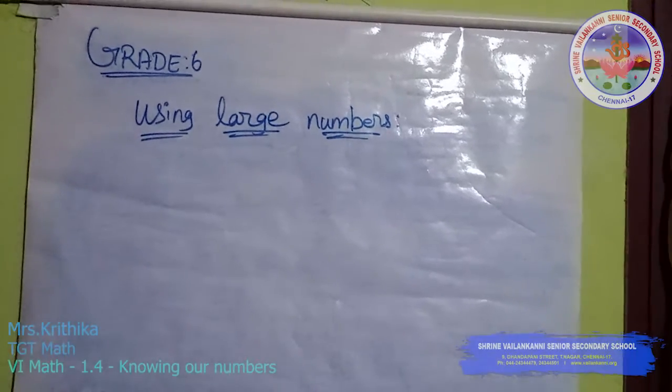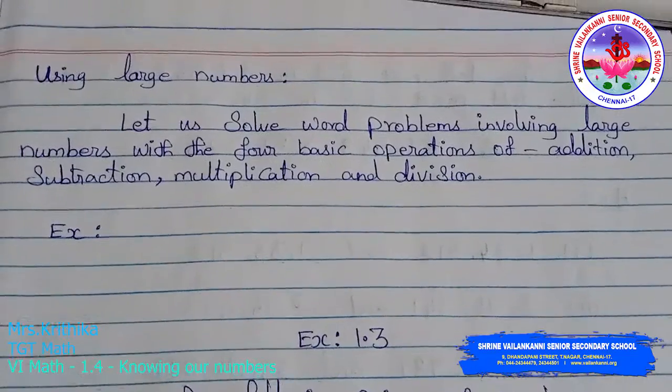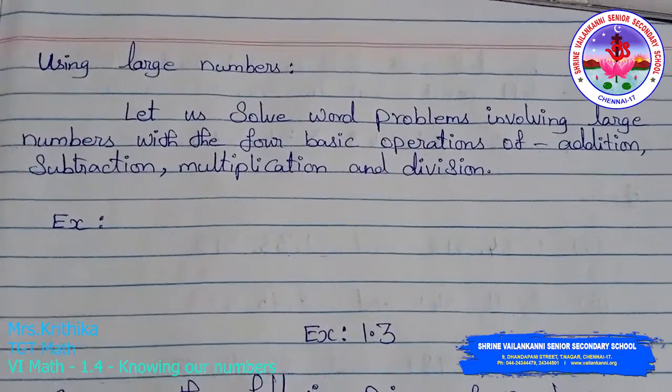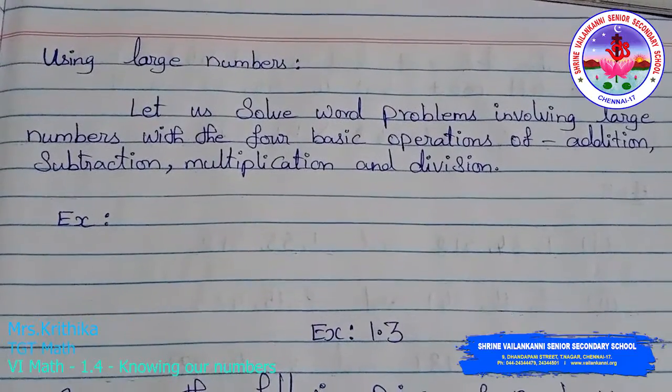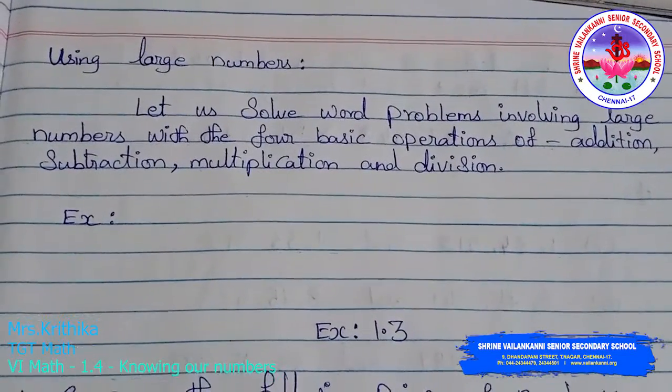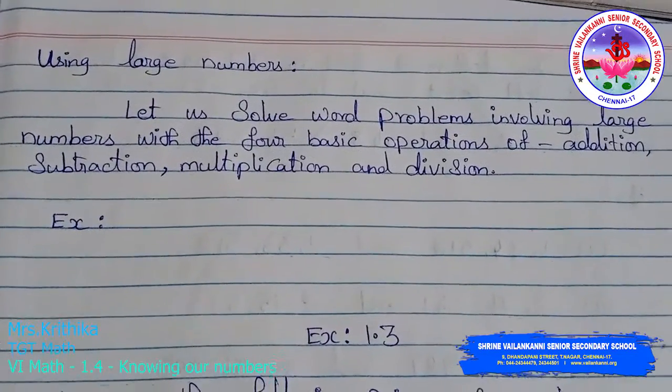Next section: Using Larger Numbers. Let us solve word problems involving larger numbers with the four basic operations of addition, subtraction, multiplication, and division.